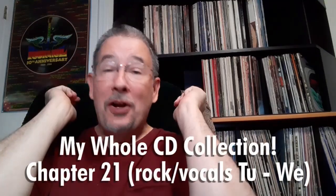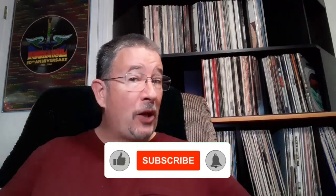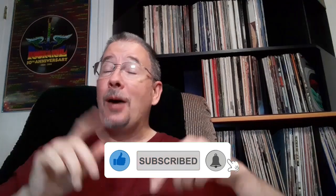Greetings one and all, and welcome once again to Tom's Hit Parade. I invite you to hit that subscribe button, give me a thumbs up if you like what you see, share this video with your friends, and leave me your thoughts down in the comments section. I'd really appreciate it.